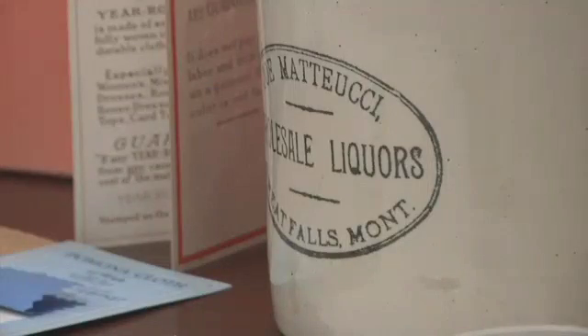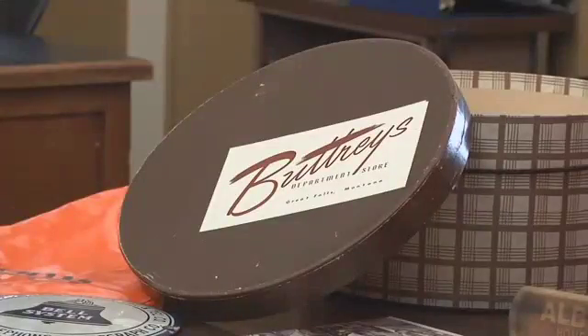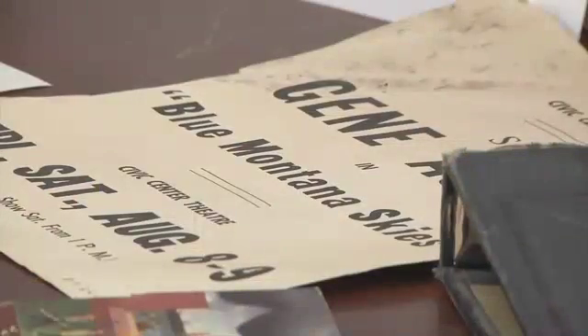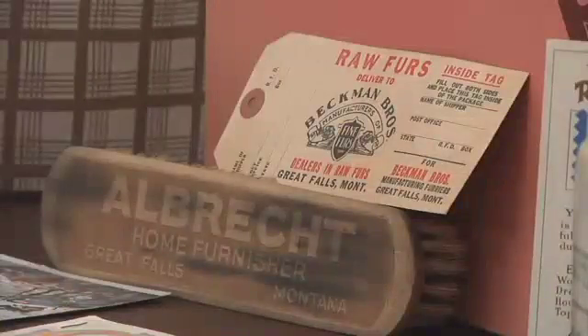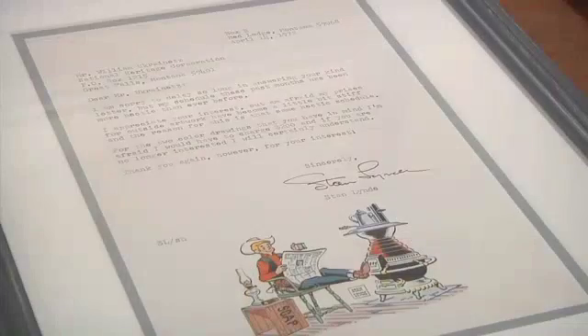You'll also be able to see history dating back to 1880 in the second new display, which is all about the history of downtown Great Falls. That exhibit will showcase artifacts through 1950, featuring old businesses that have been in town and have since left town.